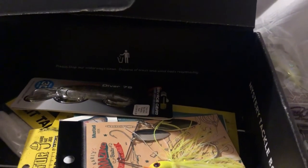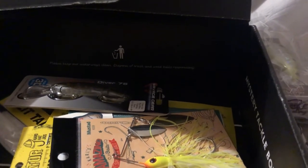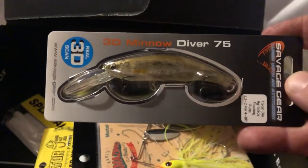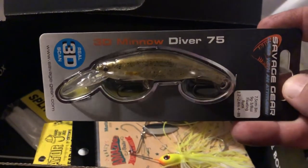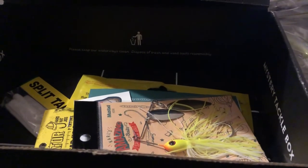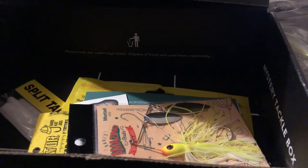Next we got from Savage Gear the 3D Minnow, that goes for $7.99. Next we got from Carl's Amazing Bait the Spinner Bait, that goes for $5.99.